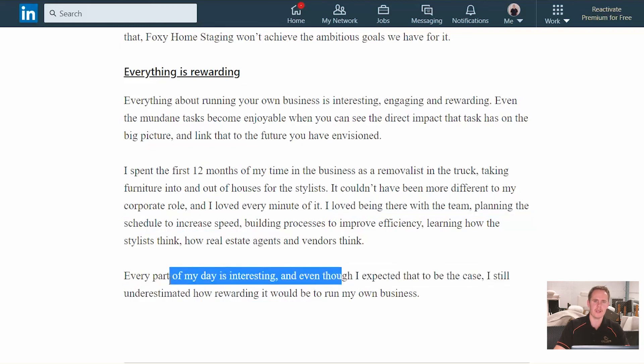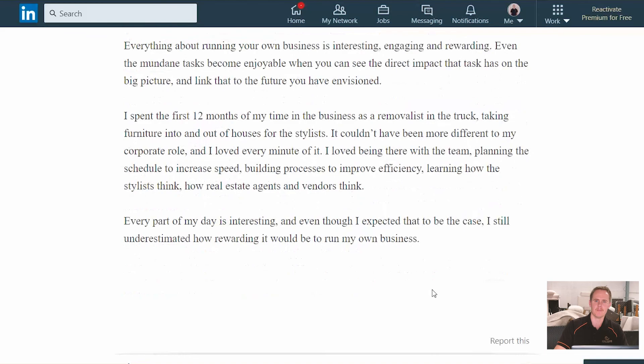Every part of my day — and I've talked to Phoebe about this and she agrees — every part of our day is interesting. I probably underestimated how rewarding it would be to be a small business owner. So those are the key takeaways for me from my first 500 days in the business. I'm sure there'll be plenty more over the next 500 days, and it's different for everybody — every business is different. I'm excited about the future and what this business holds for us, and I'd love to hear what others have been getting out of their businesses and how much of this relates to them.